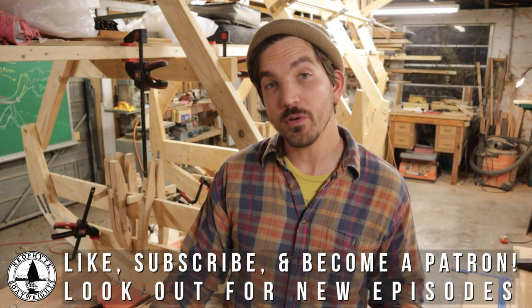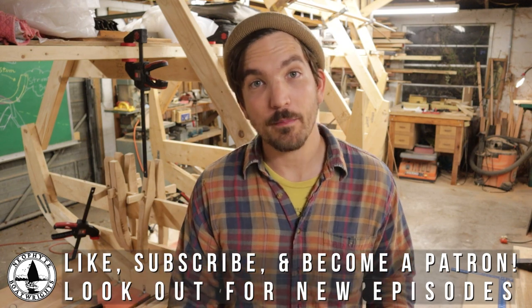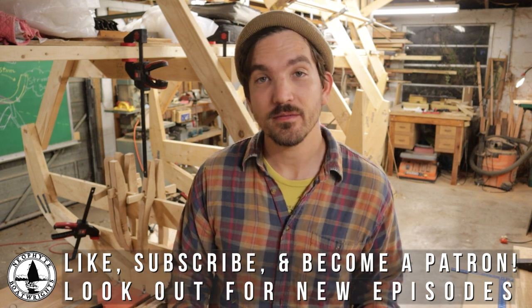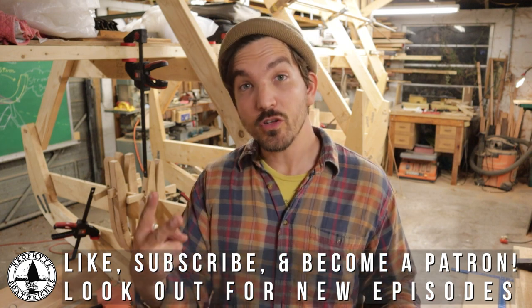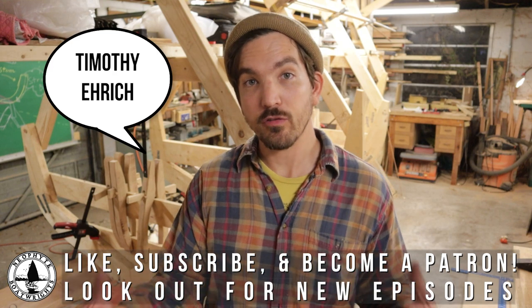Thanks so much for tuning in and checking out our progress on the build. We really hope to get the full planking episode out to you as soon as possible, and really appreciate your patience. I want to give a few shoutouts real quick — we have two new patrons: much thanks to Timothy Eric and Francois Georges.